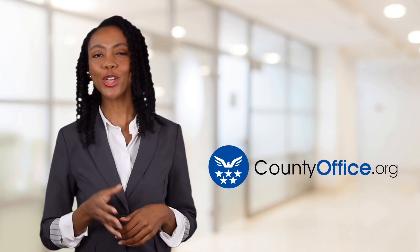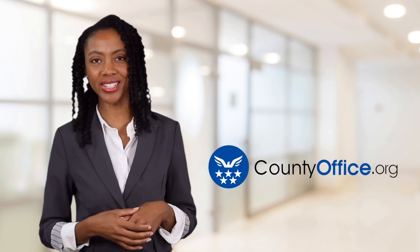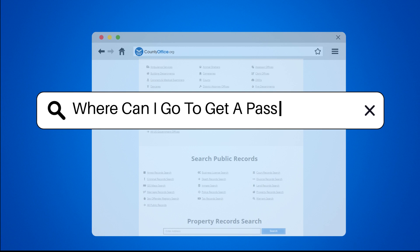Welcome to County Office, your ultimate guide to local government services and public records. Let's get started. Where can I go to get a passport photo?